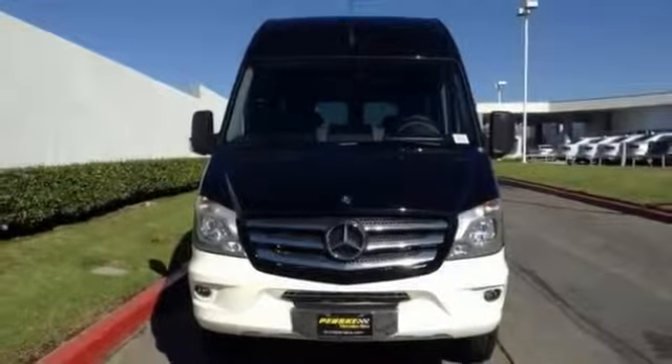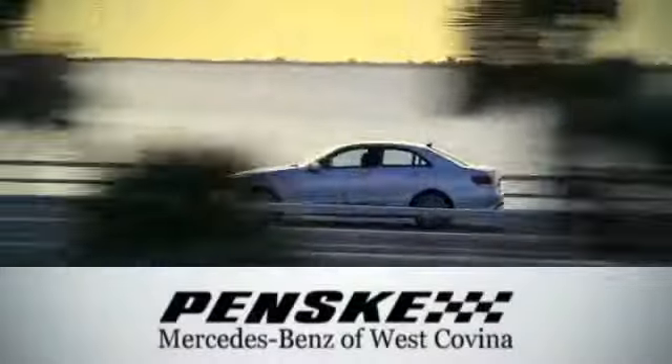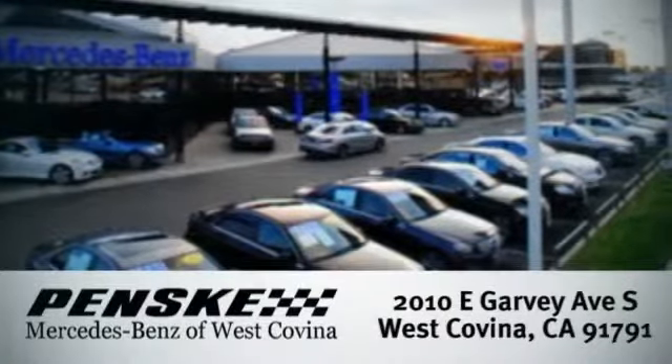Come take a look today. Visit us — we're conveniently located at 2010 East Garvey Avenue South in West Covina, California.